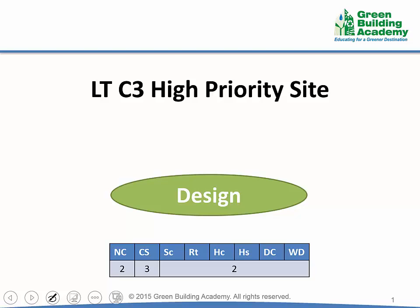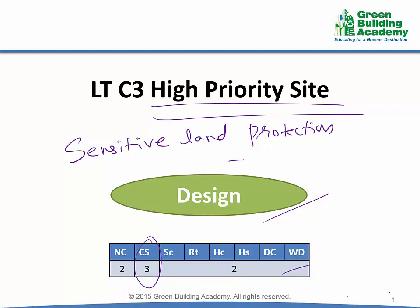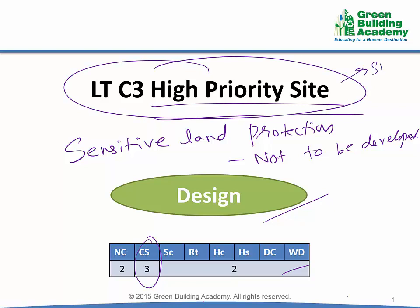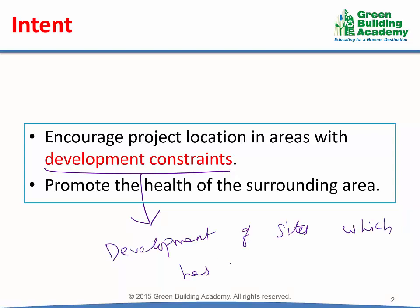The next credit under location and transportation is high priority site. It is a design credit, similar to all other location and transportation credits. Core and shell projects can earn 3 points and other projects can earn up to 2 points. The previous credit, sensitive land protection, is all about sites which are not to be developed, whereas this credit is all about the sites that are encouraged to be developed. The intent of this credit is to encourage project location in areas with development constraints, thereby promoting the health of the surrounding area. Development constraint means development of sites which have restrictions.